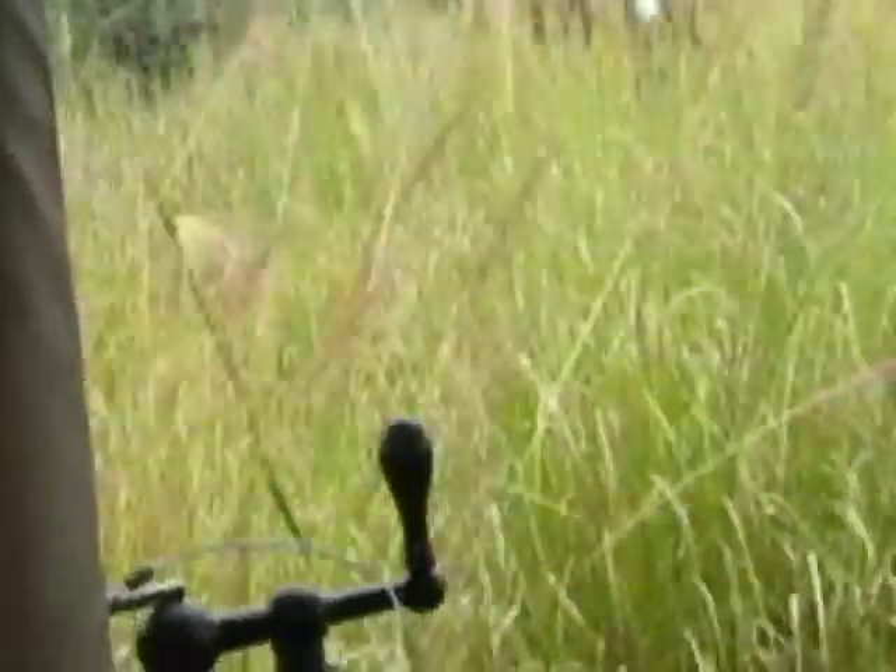Wildebeest take part in the largest annual migration in Africa. Hundreds of thousands of wildebeest migrate to the Serengeti Grasslands every year. The Serengeti Grasslands serve as a superhighway for millions of migrating animals every year, and it's a really important habitat to preserve. All the animals depend on the Serengeti Grasslands for their survival along their migration path.